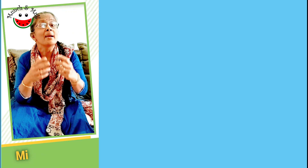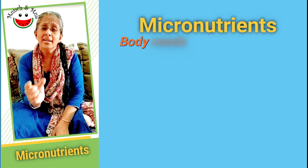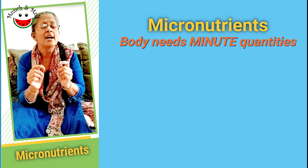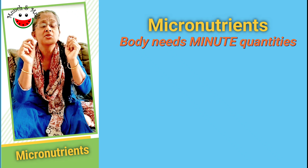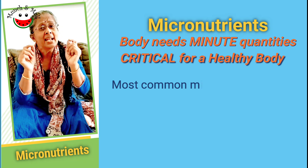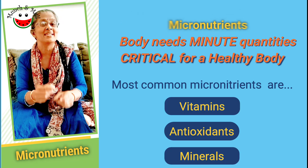What are micronutrients? Micronutrients are required in small quantities for our body but they play an extremely important and critical role in the health of our body. Typical examples of micronutrients are vitamins and minerals.